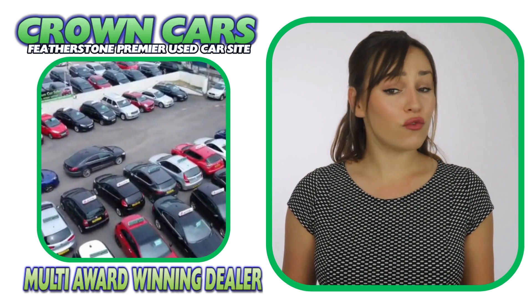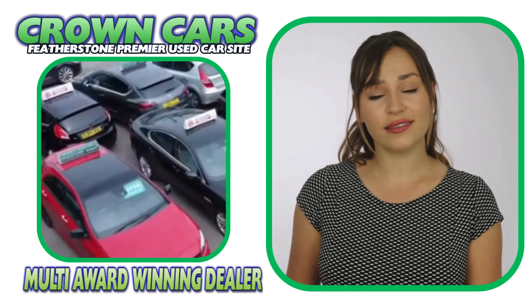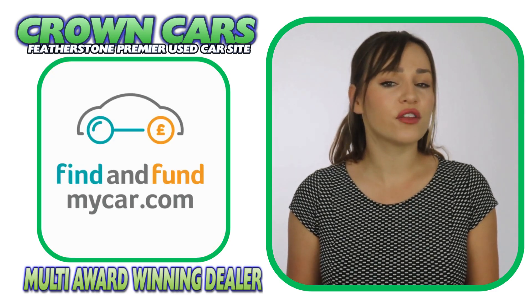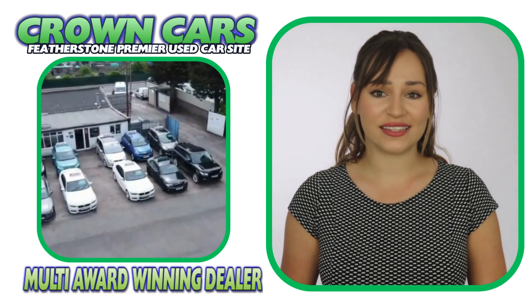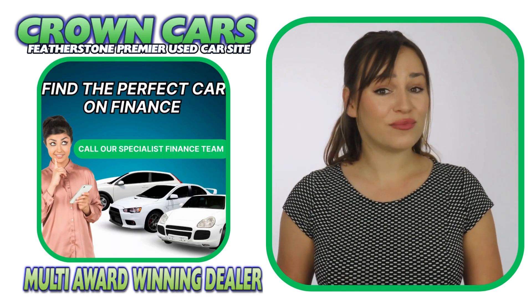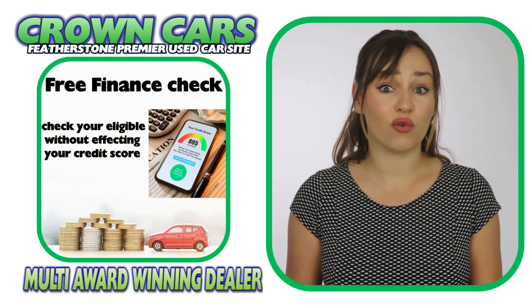We are also registered official dealer partners with Car Finance 24-7, Zuto Finance and Find and Fund My Car for third-party finance. We can cater for all financial statuses and you can check your eligibility on our website where you can apply without affecting your credit rating.